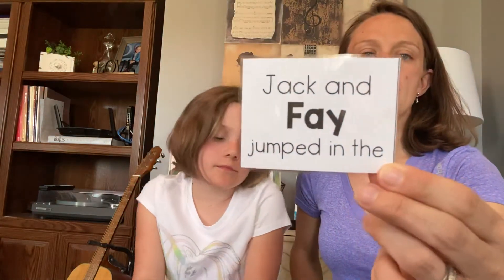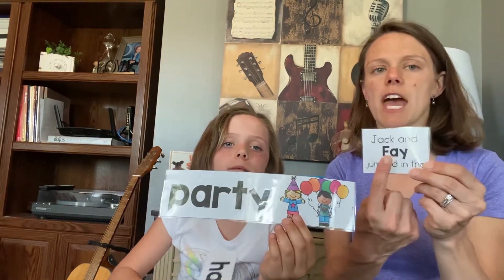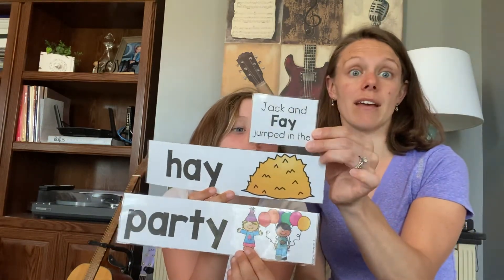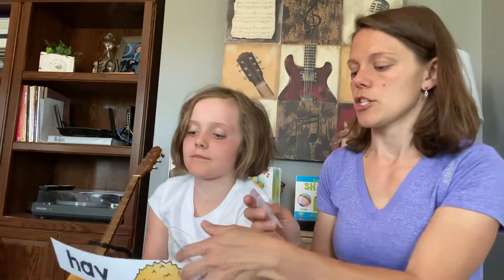Jack and Faye jumped in the — we're rhyming with Faye. Faye, party? They don't sound the same at the end. Or Faye, hay? Those sound the same! Jack and Faye jumped in the hay. Nice job!